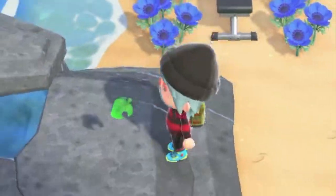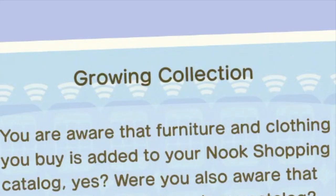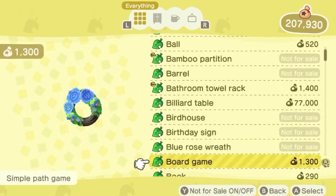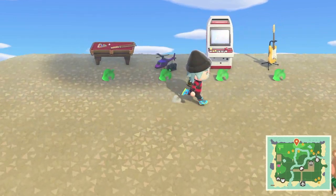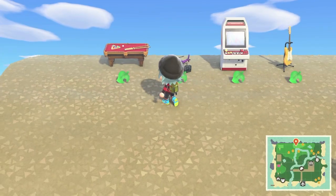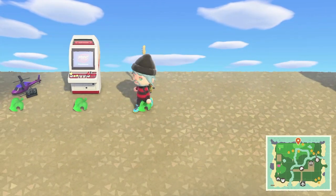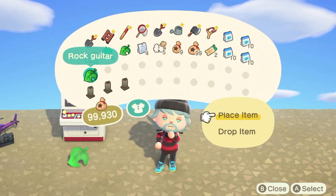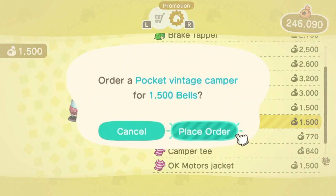Number two: Growing Collection. For this task, all you need to do is fill up your catalog by collecting items. One of the fastest ways to grow your collection is to attend some catalog parties. I plan on having some catalog parties for our community in the near future, so feel free to join my Discord down below. Number three: Shop It. This task requires you to buy items from the Nook Shopping service, which can be found at the ATM.